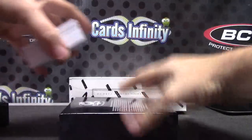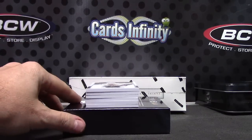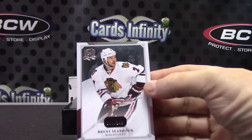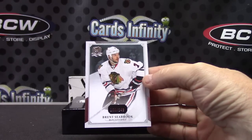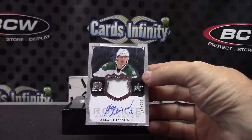Alright, Dolphin's bomb. The bottom one is an autograph — Brent Seabrook, that one's 249. There you go. Alex Chieson, 249 patch autograph.